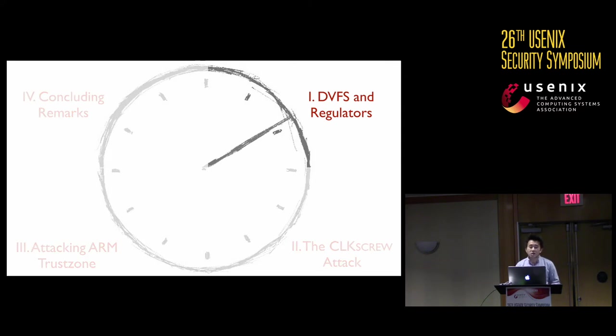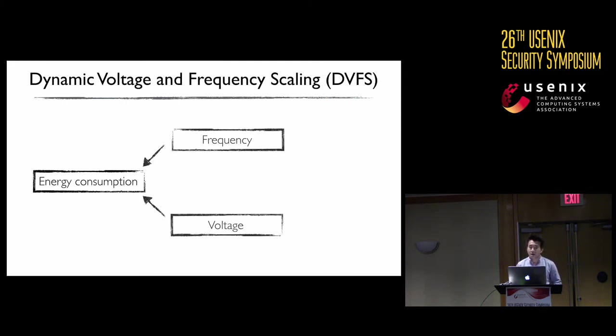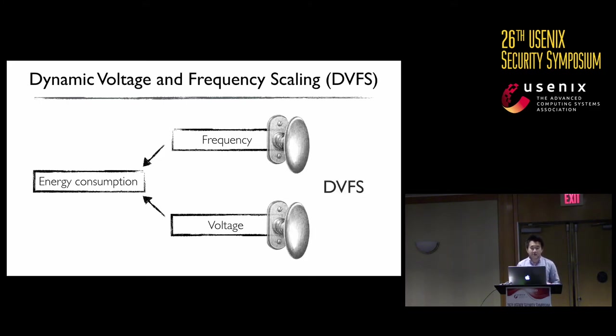We want to stretch the energy management parameters beyond operational limits. To do that, we exploit existing software support for a technique called DVFS — Dynamic Voltage and Frequency Scaling. There are two main factors that affect energy consumption: the operating frequency and the voltage. Frequency determines how fast a system processes data — the higher the frequency, the more energy consumed. Voltage determines how much power is supplied. DVFS saves energy by tuning these two knobs based on runtime computing demands.